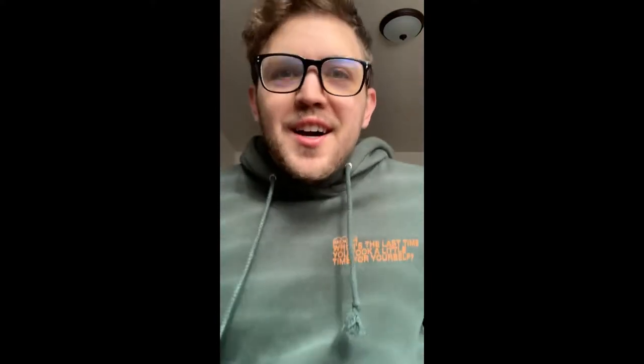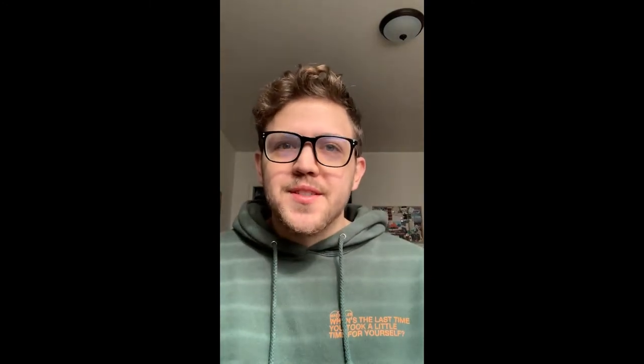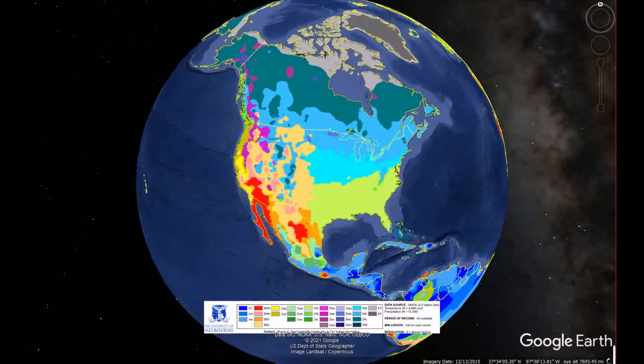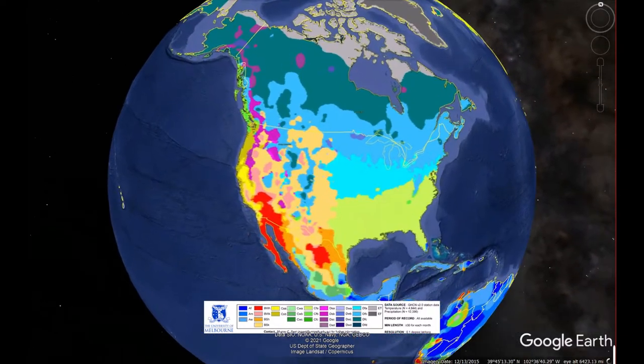Hey everybody, I'm Chris Rusin. I'm a student here at University of Victoria, majoring in Environmental Studies and Geography. Today we're going to be going to the Souk River system to examine the Souk River that meanders from the Souk Lake to the Souk Inlet. The Souk River system is located on the southwest coast of Vancouver Island.